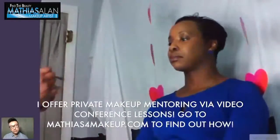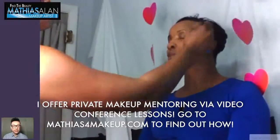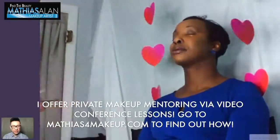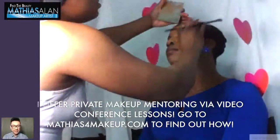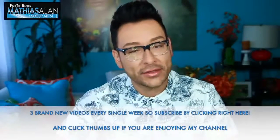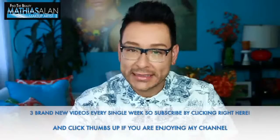For those of you who really want to take your makeup to the next level, I offer one-on-one video conference lessons. If you go to my website you can check out all the details. I would love to hear your comments and thoughts, and if you enjoyed watching this step-by-step demo, please click thumbs up and leave me a comment down below.